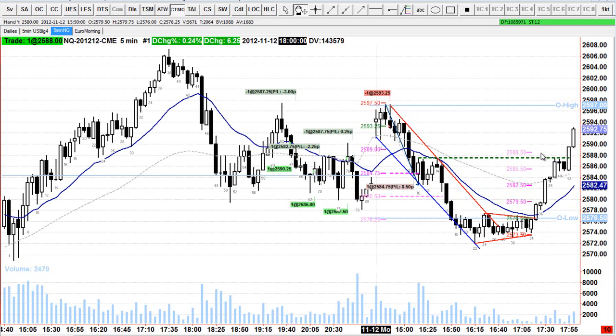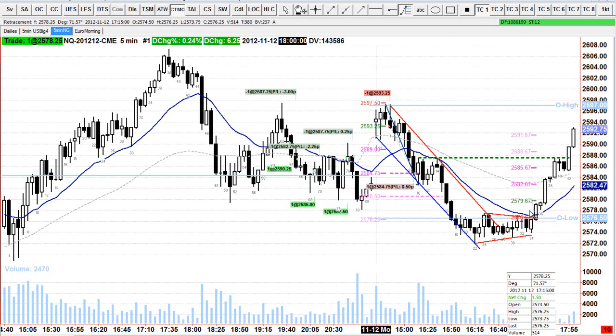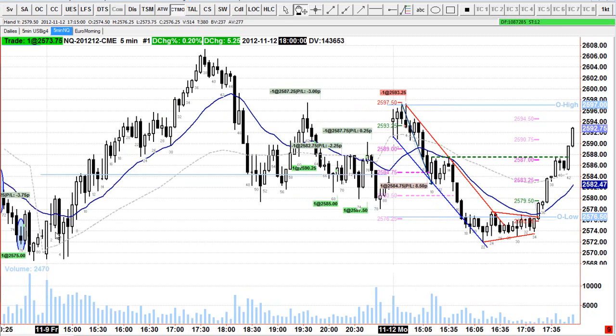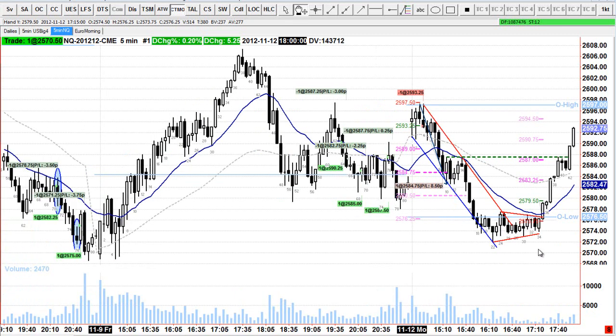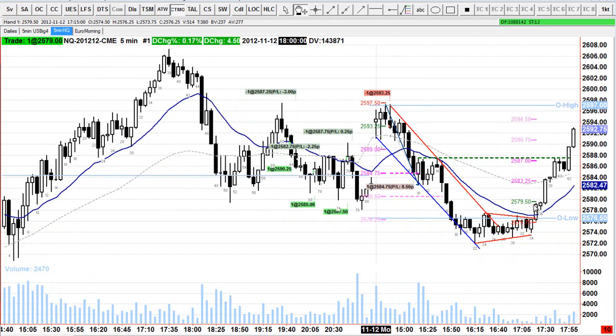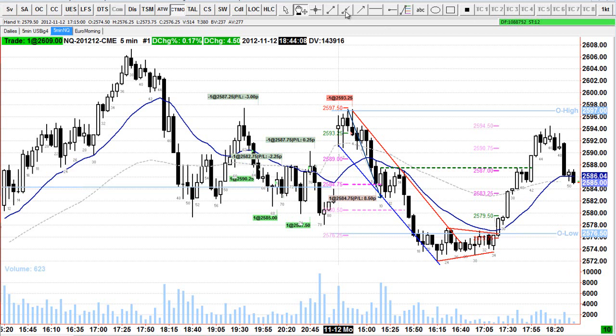Or if you missed that and wanted more confirmation — going long above bar 34 carries information risk because you don't know what the market is going to do. It could just poke through and come back down; this could be a bear flag. But once you see these three pushes down consolidating at these lows — also from Friday morning, making a higher low — going long above bar 35 might be a better trade, getting out at this double top area for 2R.